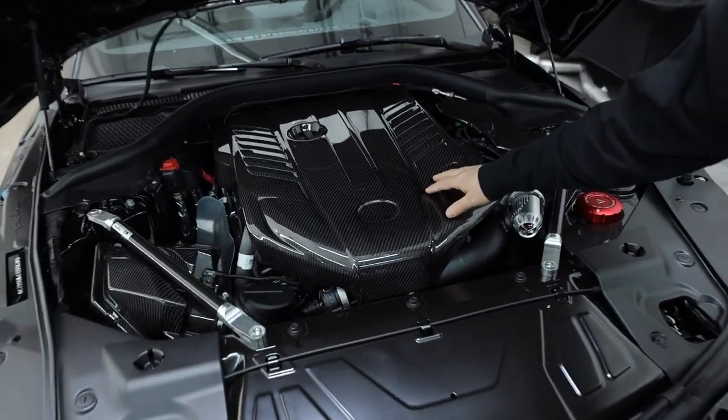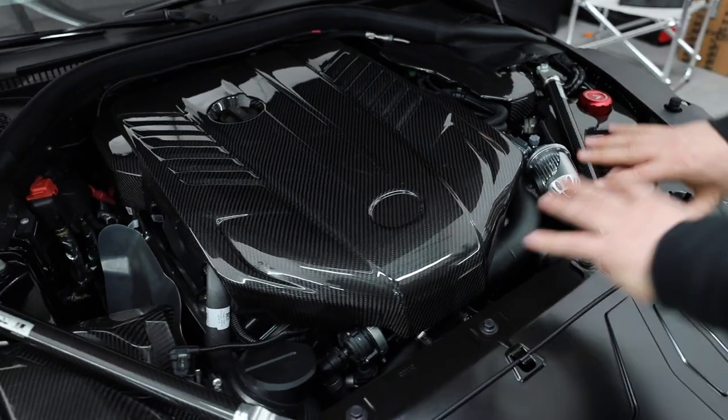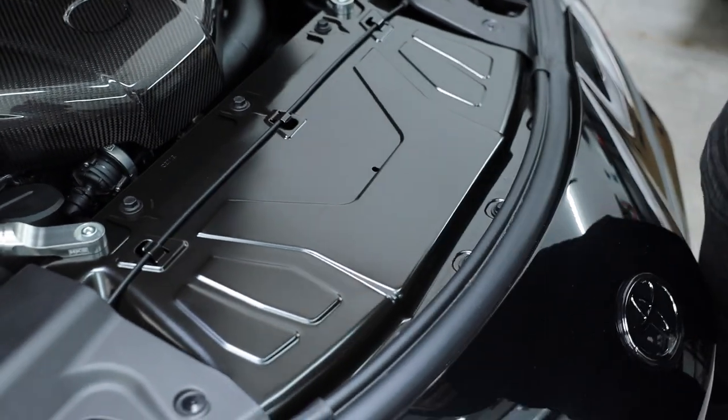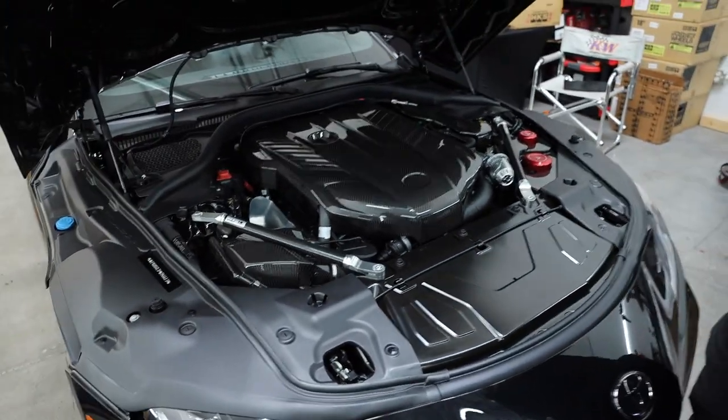We did install this Envy Specialties carbon piece to add some more carbon to it — let us know what you guys think. We still need to get to the front piece and install some interior pieces, and we'll get to that as soon as we can.